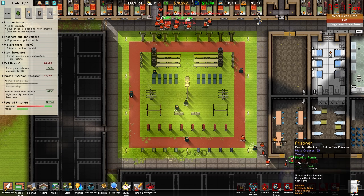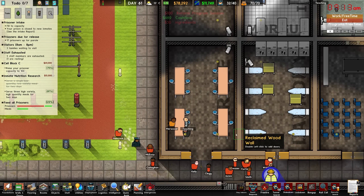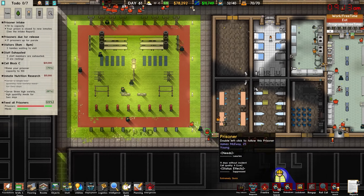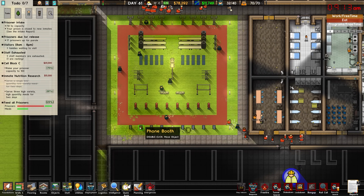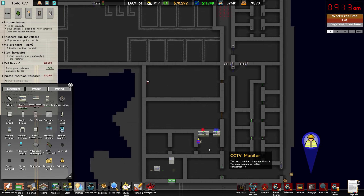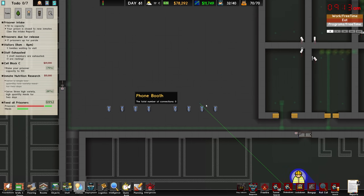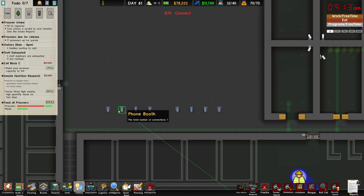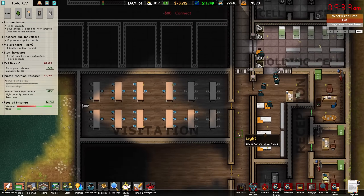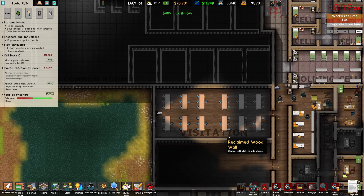I believe our yard is finished. This parole hearing is working the way I thought it would, which is not the way I hoped it would — only one prisoner is being interviewed at a time, so we'll go ahead and fix that up. The other thing we need to do is jump into our utilities and wiring, come down to our phone tap, and make sure we connect this to all of the phones we currently have in our yard. They are all connected now, so that is absolutely perfect.